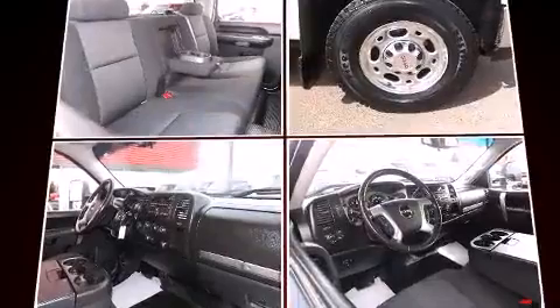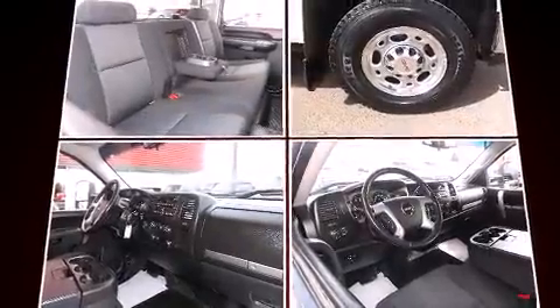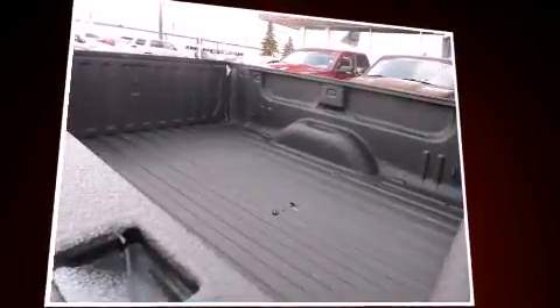4-wheel drive allows you to go places you've only imagined. Top features include power windows, front and rear reading lights, a tachometer, a rear step bumper, and remote keyless entry.